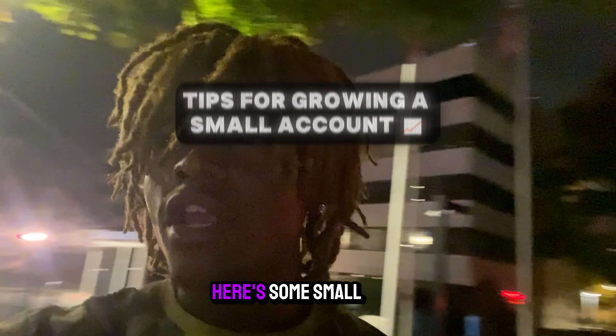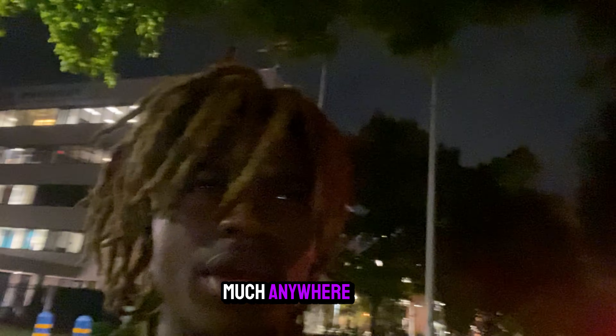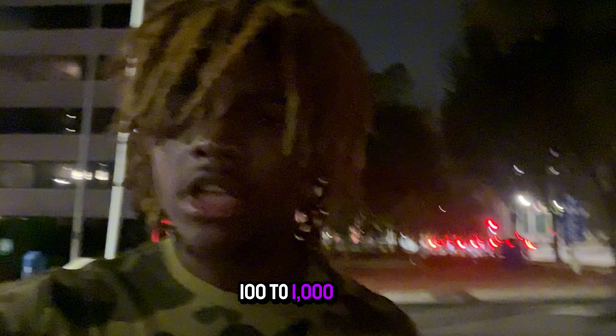Yo, outside right now, feet on land. Here's some small tips to go ahead and grow you guys a small account. I know a lot of you might be playing with a small account, and a small account is pretty much anywhere from $100 to $1,000.